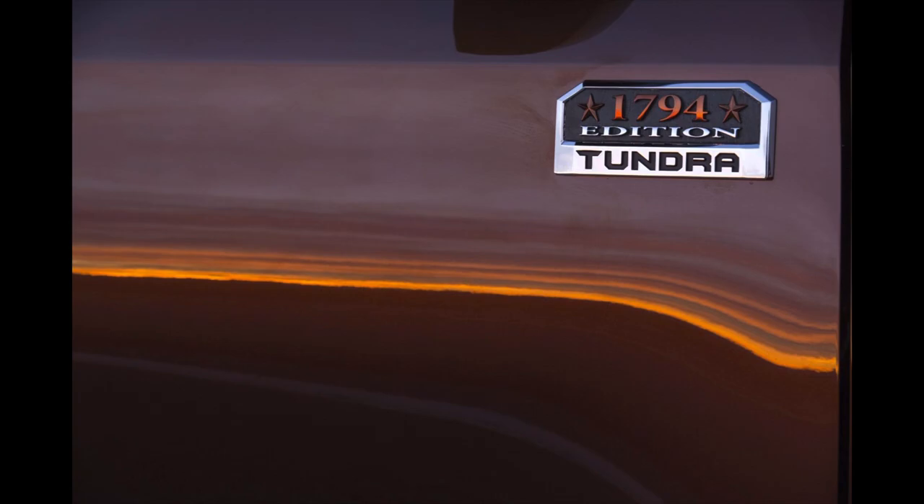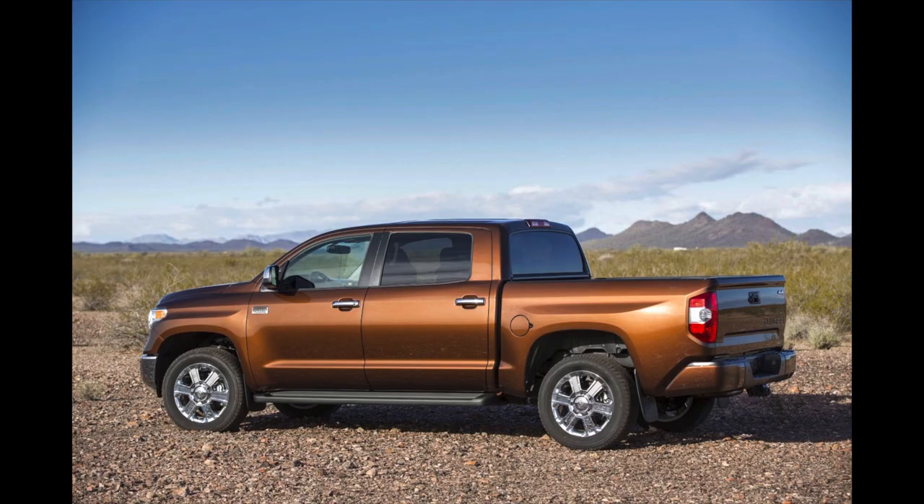The name 1794 says it all. This truck came out in 2014 with the mid-cycle refresh, and it shared with the Platinum basically the top trim level you could get with all the luxury features. The only difference between this and the Platinum, when it came out and even today, is this is the western theme. Every manufacturer has a western truck — well, the 1794 Edition Tundra, that's it.